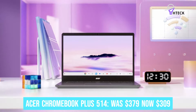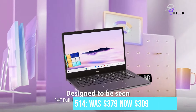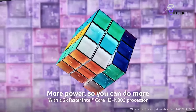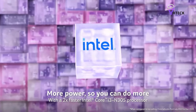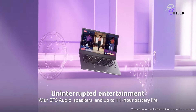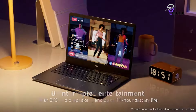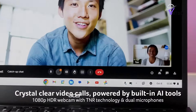Acer Chromebook Plus 514 was $379, now $309. For the ultimate Chromebook experience, you need a Chromebook Plus laptop. The Acer Chromebook Plus 514 is among the best, offering the internal power to run Chrome OS seamlessly. And it's now $70 off.